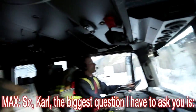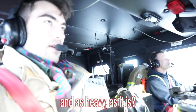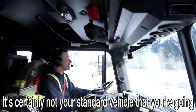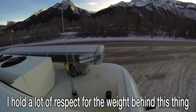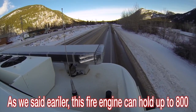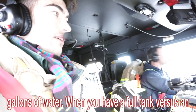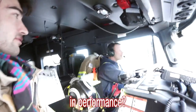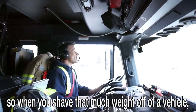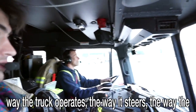Carl, the biggest question I have to ask you is when you drive one of these does it feel as big and heavy as it is? It does — this thing feels like an absolute ox. It's certainly not your standard vehicle. Now, this fire engine can hold up to 800 gallons of water — when you have a full tank versus an empty tank, can you feel the difference in performance? A gallon of water weighs approximately 10 pounds, so yes when you shave that much weight off you'll certainly notice a difference in steering and how the transmission shifts.